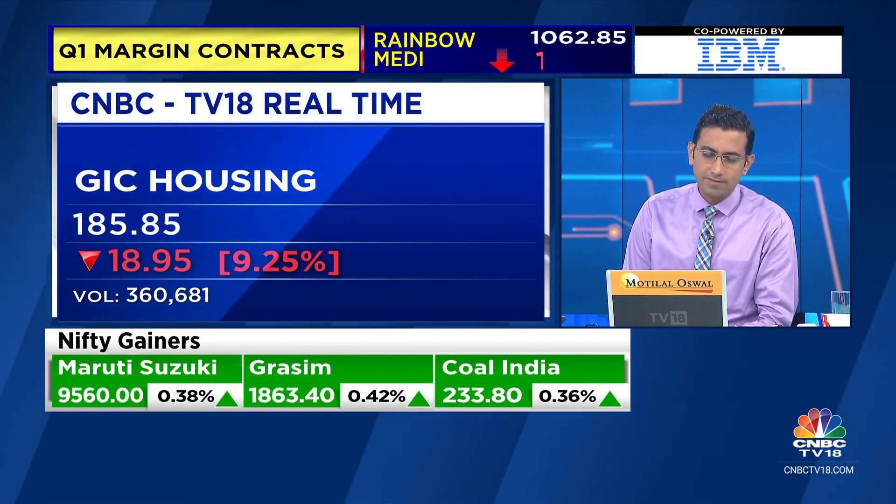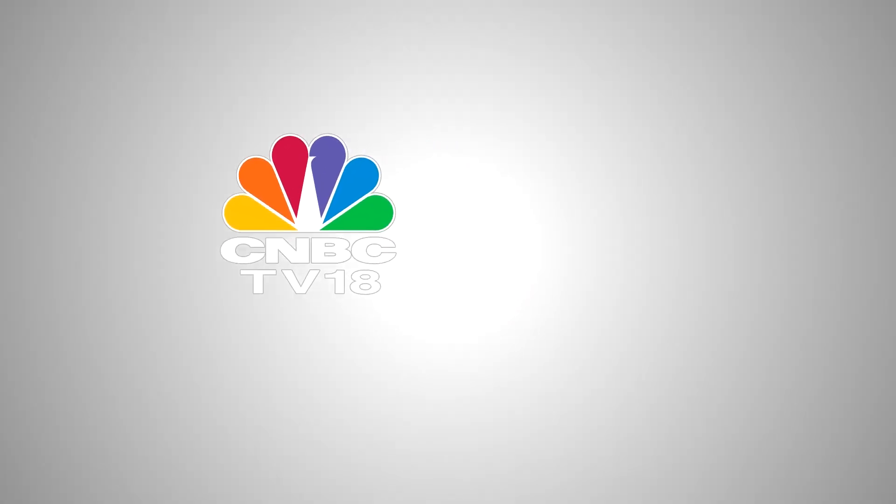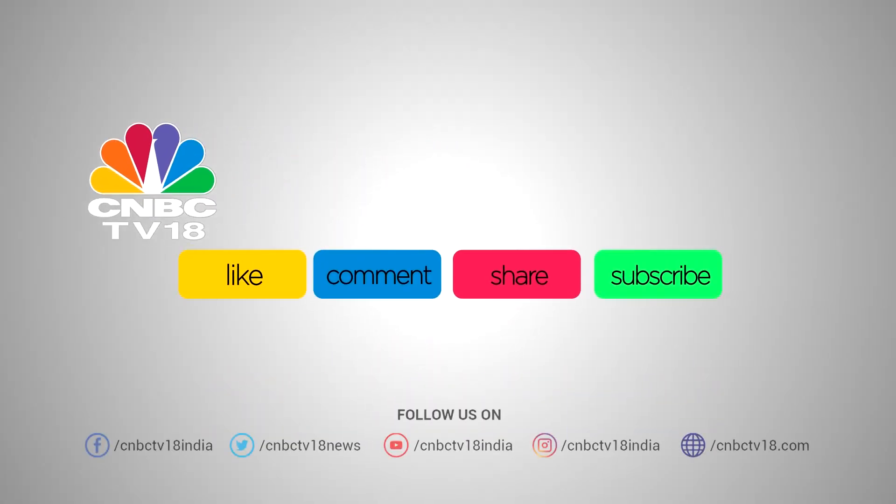13 points on the Nifty, so it's flat at 19,612 — almost at yesterday's day's high. But it's a small but positive start.